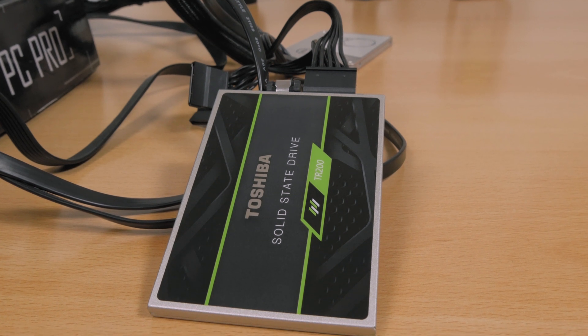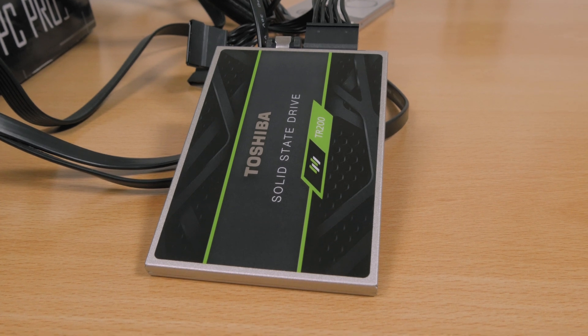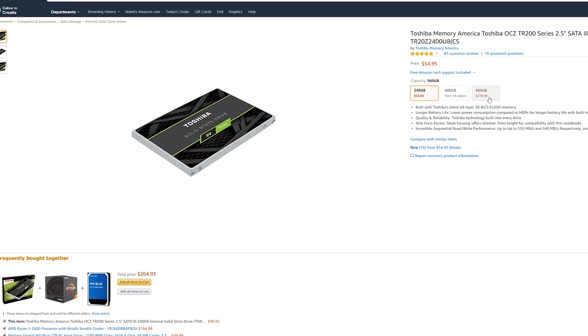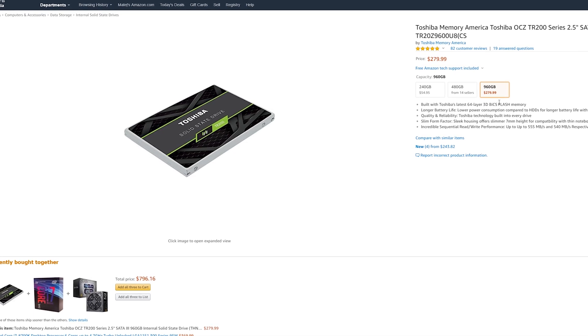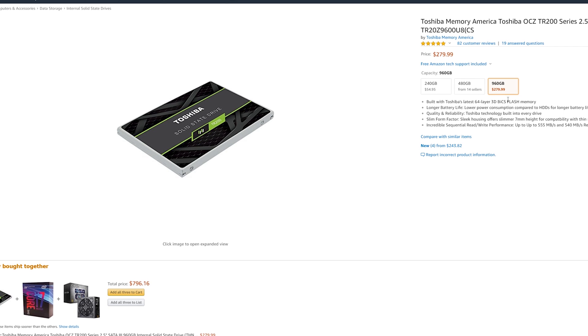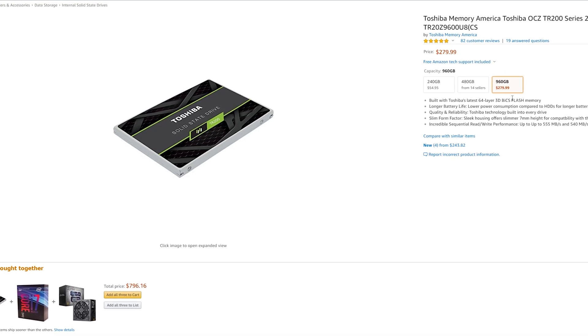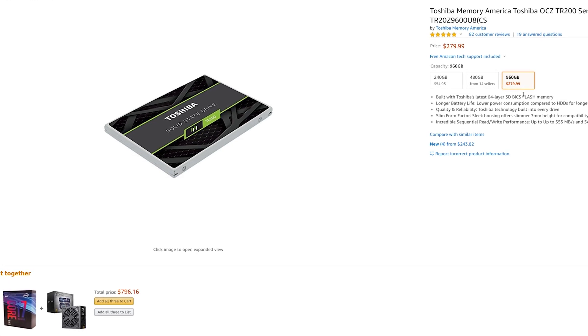Setting its performance aside, the main problem with the TR200 in my opinion lies in its currently weird pricing situation. On the US market, you can basically find this model just below its original MSRP from when it launched — around $280 — which is way off for this type of drive by any stretch of the imagination, performance and capacity wise, and is pushing away potential buyers for sure.